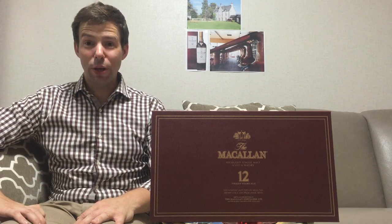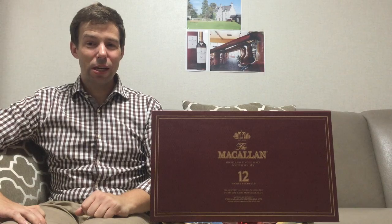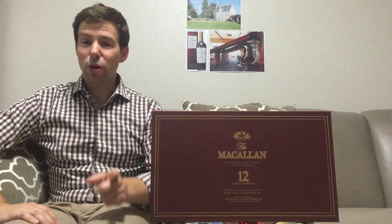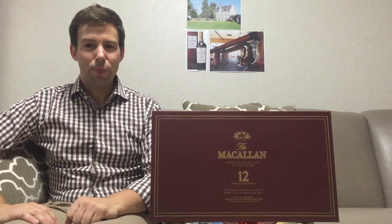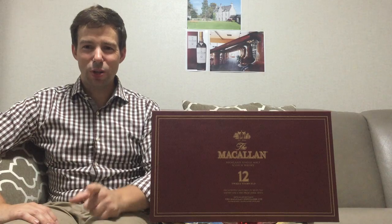Hi there, whiskey lovers. This is Mark from WhiskeyWhistle.com bringing you review number six. I'm moving along quite promptly, I guess. With us today, the Macallan. This is a single malt scotch, so back into the swing of things with scotch. I hope to do some other spirits now and again, but so far it's been just whiskey from Scotland.